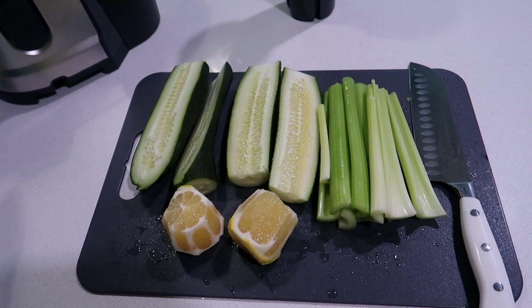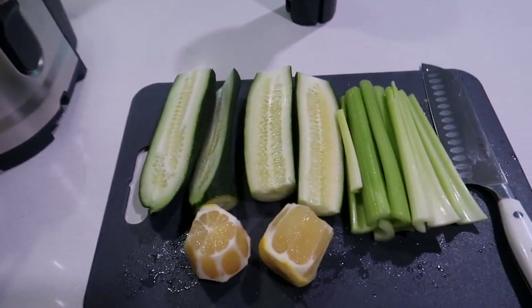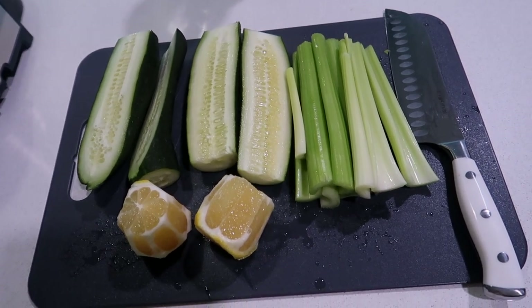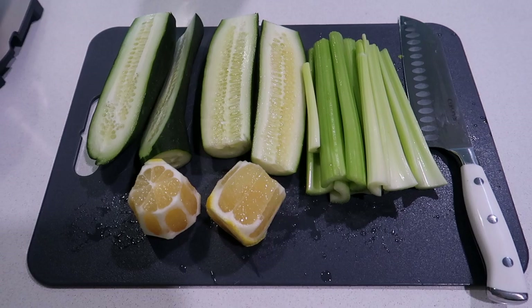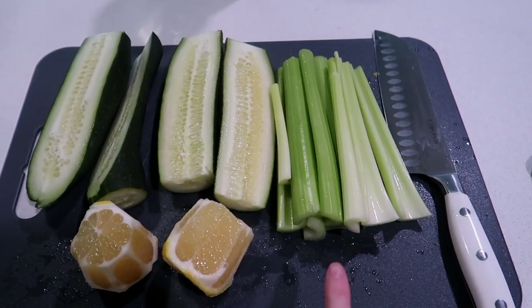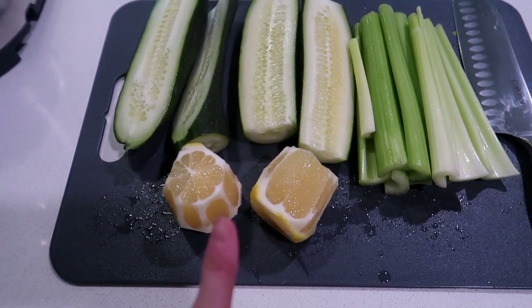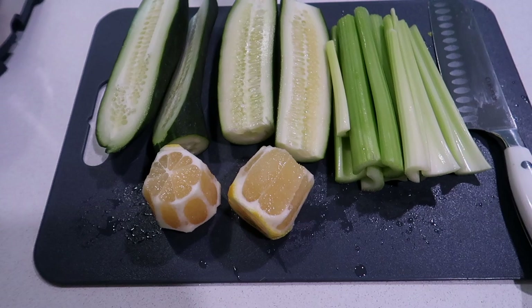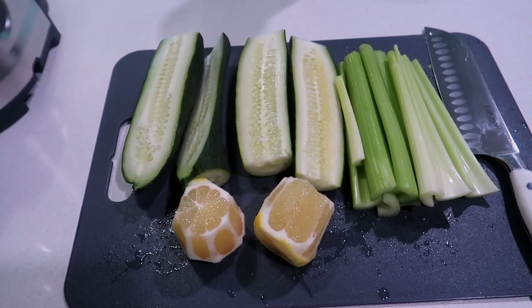It's later in the day and now we're going to use our juicer for the first time. This recipe is for two juices — it's going to be 10 celery sticks, two cucumbers, and two lemons. You should get like two decent-size juices. So we're going to try using our juicer for the first time.